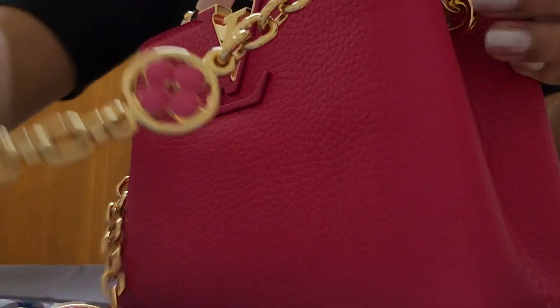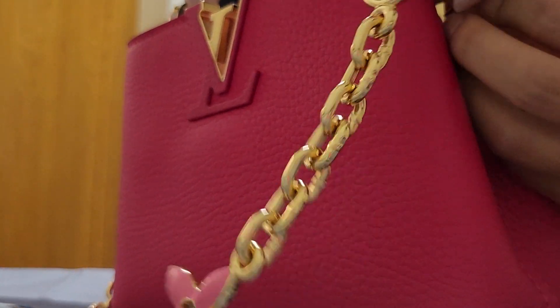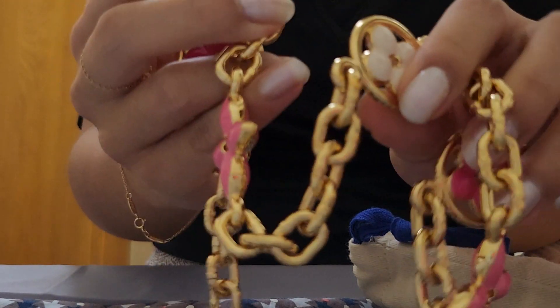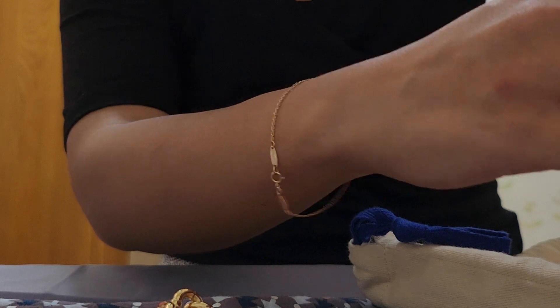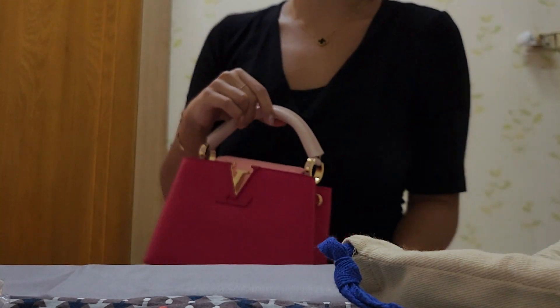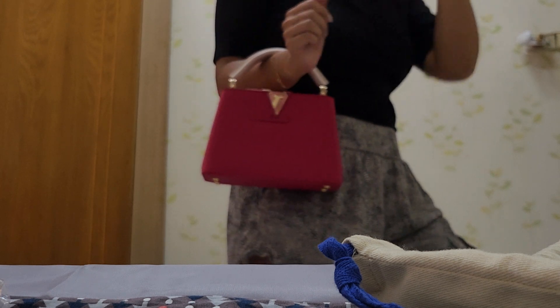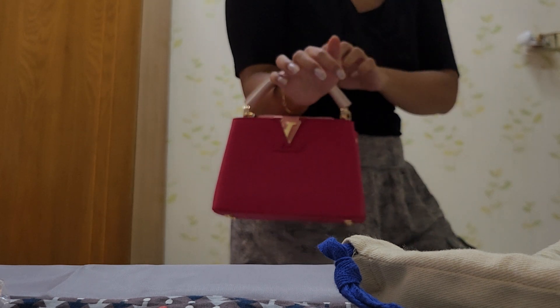There are five motifs on the chain. It looks very well made and it's quite heavy. The chain itself is very pretty. For close-up shots — as you guys know, I don't have the best camera angle — but the strap loop is large enough for your hand to fit through like this.